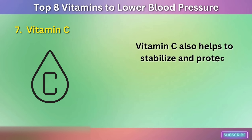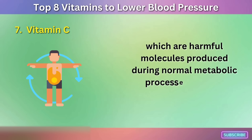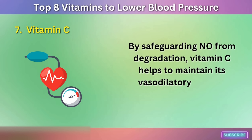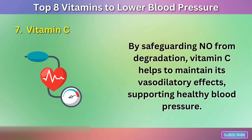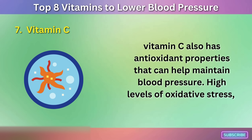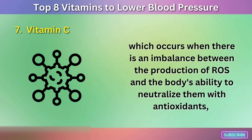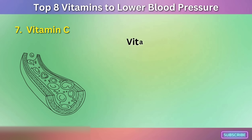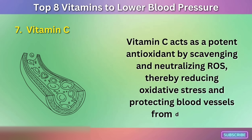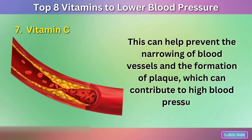Vitamin C also helps to stabilize and protect nitric oxide from degradation by reactive oxygen species (ROS), which are harmful molecules produced during normal metabolic processes and can damage blood vessels. By safeguarding NO from degradation, vitamin C helps to maintain its vasodilatory effects, supporting healthy blood pressure. Vitamin C also has antioxidant properties that can help maintain blood pressure. High levels of oxidative stress have been implicated in the development of hypertension. Vitamin C acts as a potent antioxidant by scavenging and neutralizing ROS, thereby reducing oxidative stress and protecting blood vessels from damage, which can help prevent the narrowing of blood vessels and the formation of plaque.